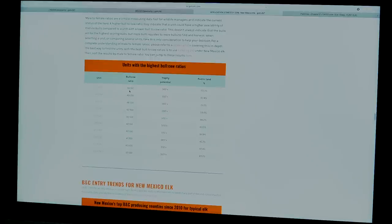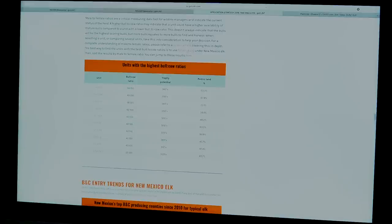One more thing I like to look at in GoHunt's strategy article is units with the highest bull-to-cow ratios. Bull-to-cow ratios are very important when researching a new unit. There are units in New Mexico with 58 to 100 bull-to-cow ratios; the top 10 are all 40 to 100 or greater. These units range from 320 to 370 inches of trophy potential with 40 to 90% public land.